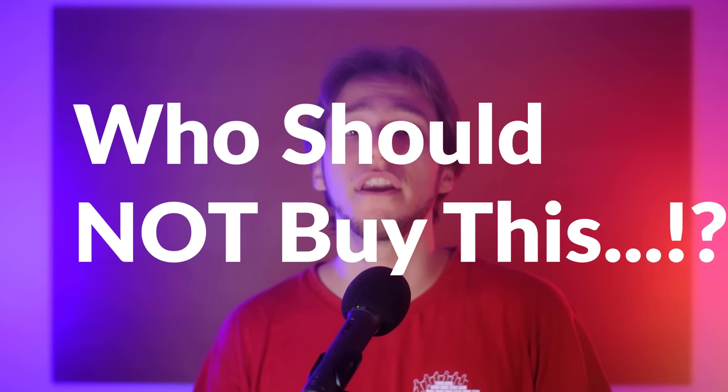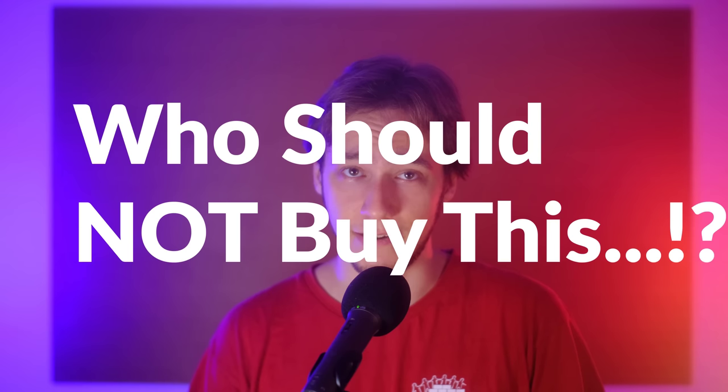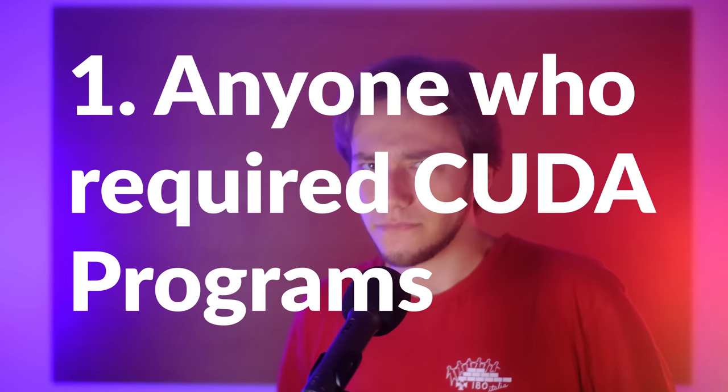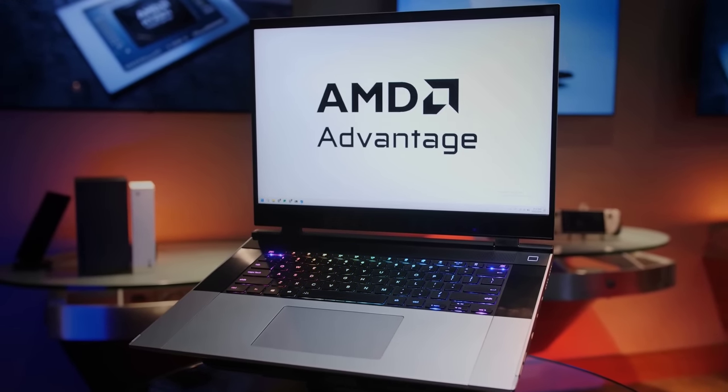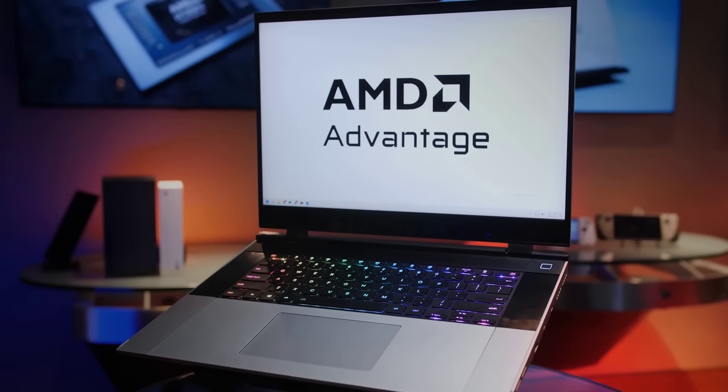Final part: who should not be buying the Framework 16? Let's cut to the part where I think the criticism is founded. First: anyone who requires CUDA, DLSS, RTX, or NVENC locally. Currently, there is no Nvidia dGPU option for the Framework 16, and it is very much unknown whether this will change. I think this is the part that will determine most missed Framework 16 sales. A ton of people find CUDA handy even just for things like running AI models locally, for university, personal research, or for fun things like running RVC voice conversion.